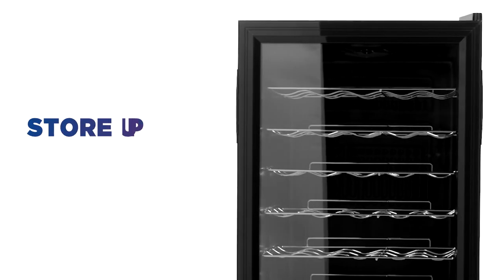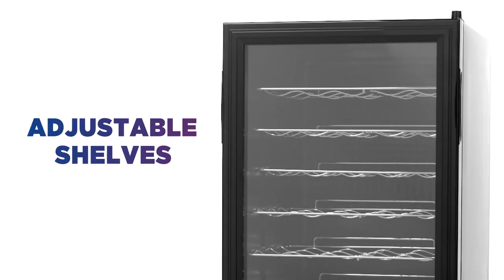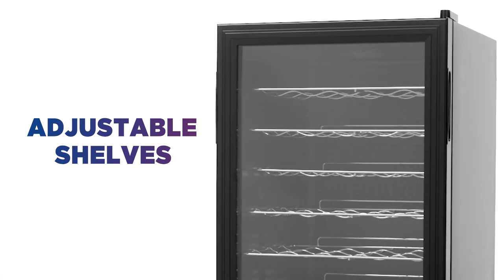With the capacity to store up to 34 bottles of wine, you can even adjust the shelves if you need to squeeze in a case or magnum for a special occasion.